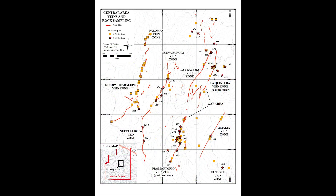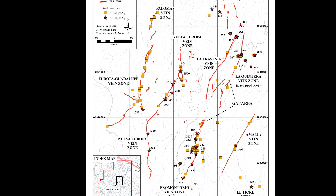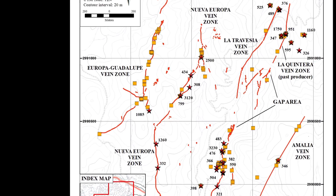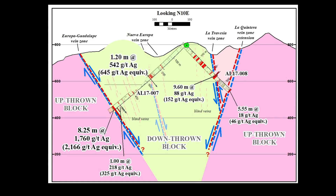That's one of the more important intercepts that's been made in the silver space in a number of years. We know from surface mapping that there's at least one and a half kilometers of strike length of the Europa vein on the surface, which is now completely open for exploration. We also cut what's called the Nueva Europa vein, halfway to the Europa vein from the historic workings, and we got almost two meters of 450 grams silver there.